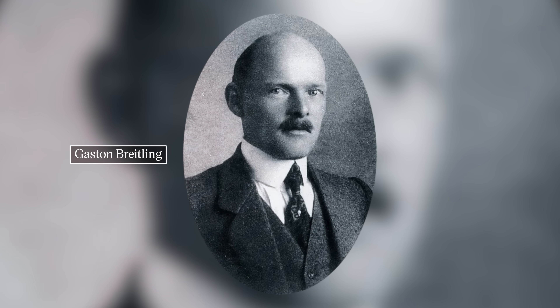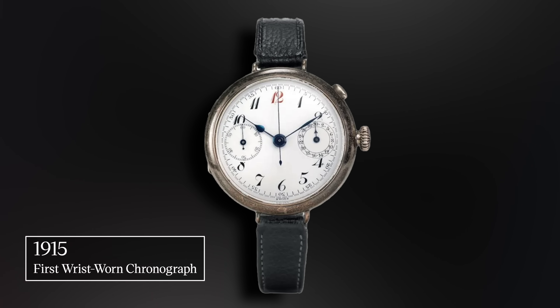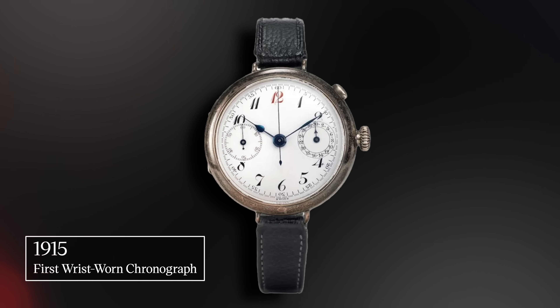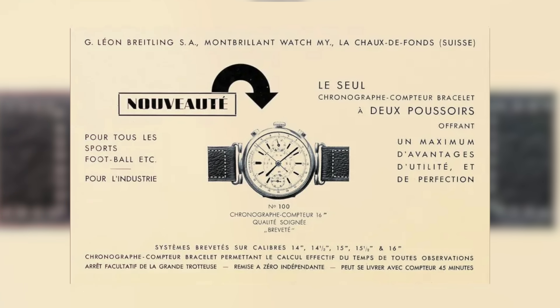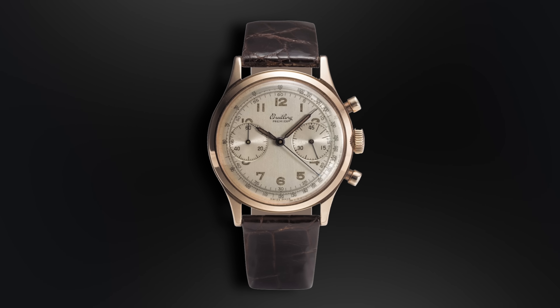Leon's son Gaston succeeded him and was at the helm for several other significant progressions, including one of the first wrist-worn chronographs — a 1920 Breitling pocket watch featuring a strap and a monopusher. A few years later, in 1923, Breitling introduced a chronograph with two pushers, one at two o'clock and the other in the crown. It's this watch that made it possible for a stopwatch to measure multiple times in sequence, and in 1934 the brand shifted the reset pusher to four o'clock, helping to lead the charge in redefining the layout for chronographs going forward throughout the entire industry.